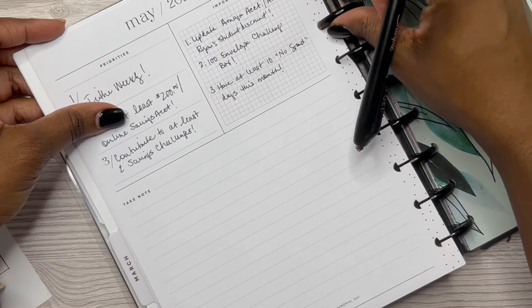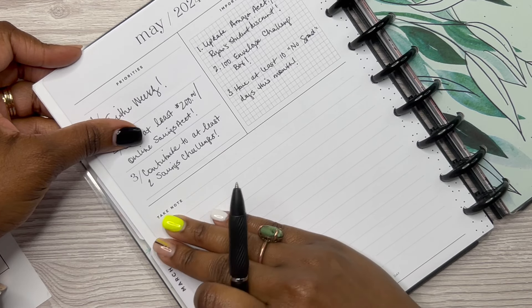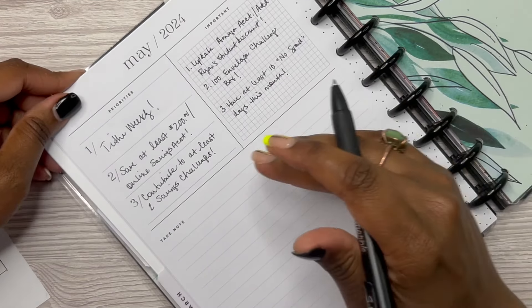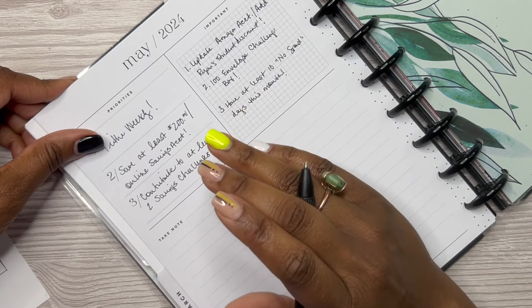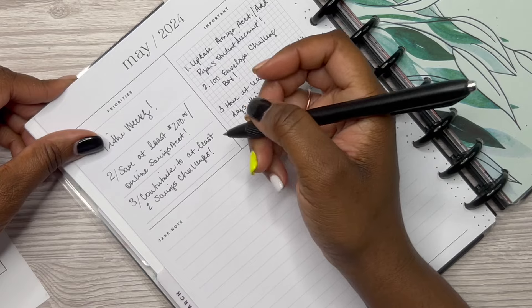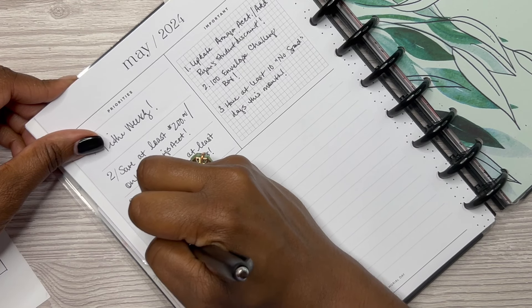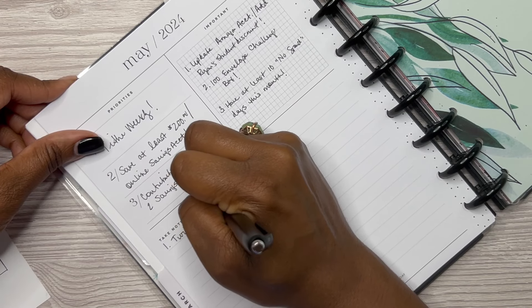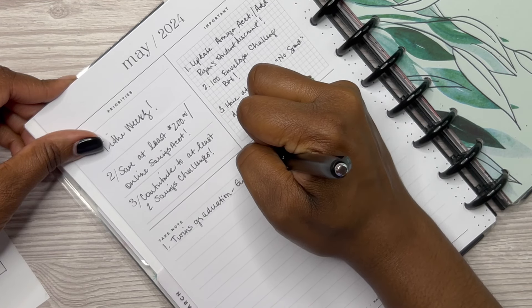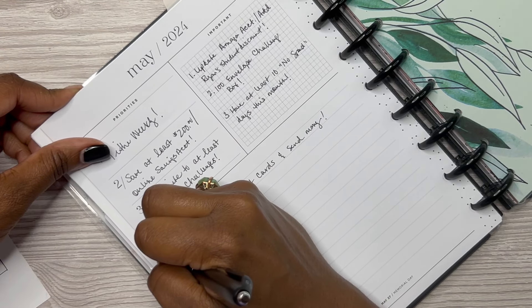In the 'noted' section, this is for things that come up during the month that I may need to throw some money at. May is the month of graduation — our friends the twins are graduating — so I need to put aside money for their graduation gift. I need to get cards and send money. It's also Mother's Day this Sunday, so I need to mail cards and gifts for my grandma and my mom.